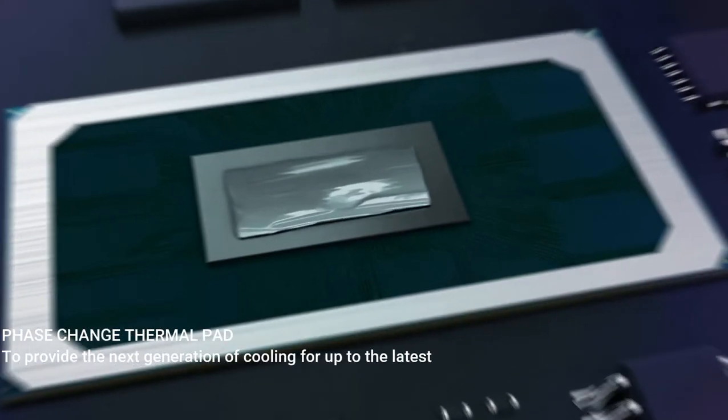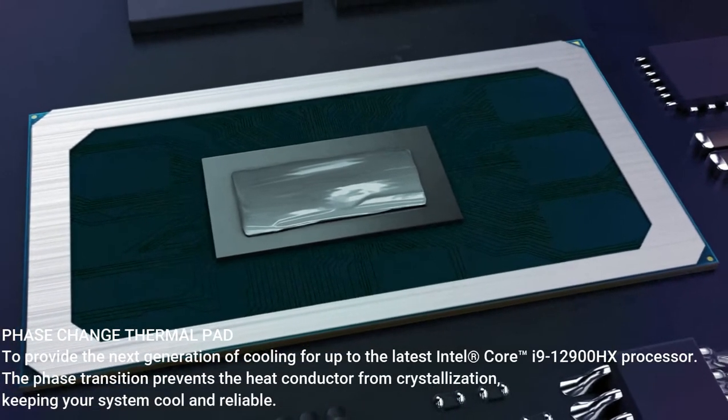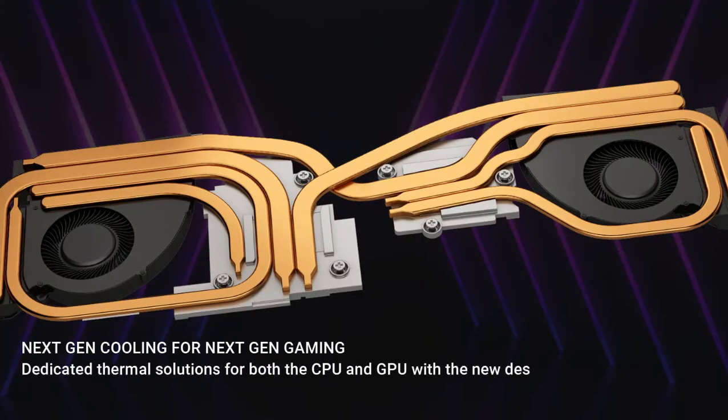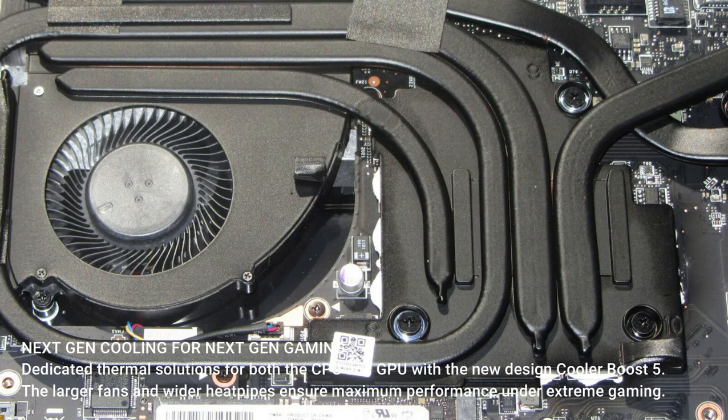A Phase Change Thermal Pad provides next-generation cooling for the Intel Core i9-12900HX processor. The phase transition prevents the heat conductor from crystallization, keeping the system cool and reliable. Dedicated thermal solutions for both CPU and GPU feature the new Cooler Boost 5 design, with larger fans and wider heat pipes to ensure maximum performance under extreme gaming.